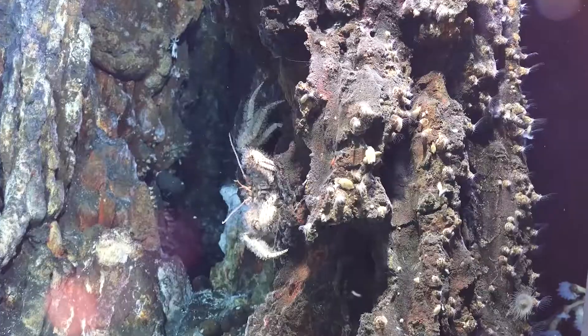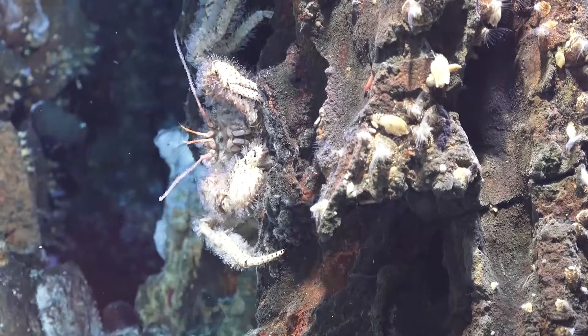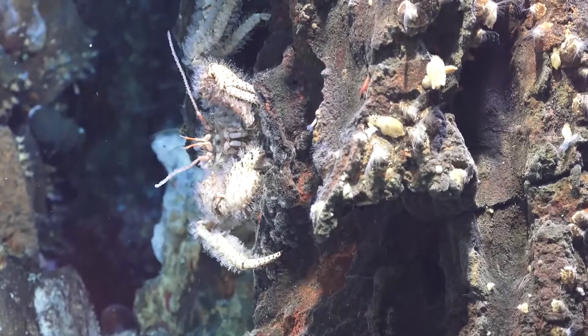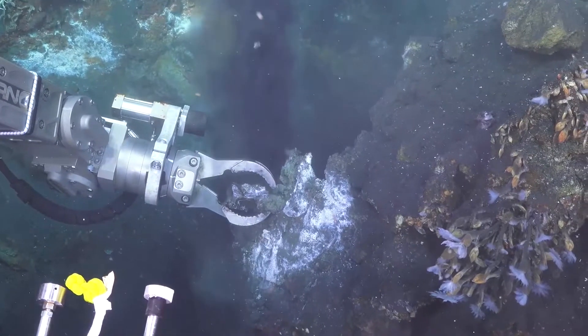You see this really furry, hairy crab, which is really cool. The hairs on its legs — sometimes it can grow bacteria on them and feed off of them. You can see some of the other animals around, some more regular barnacles, the non-stalked kind that live just attached to the rock.